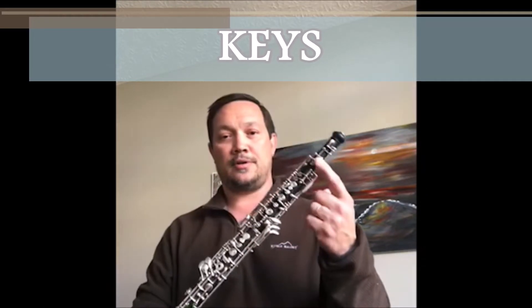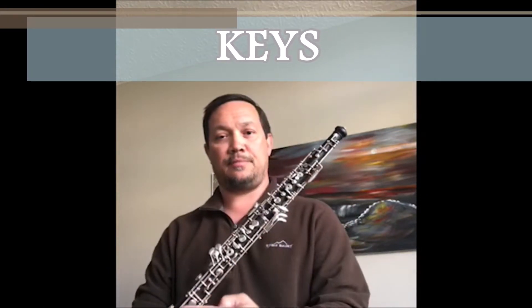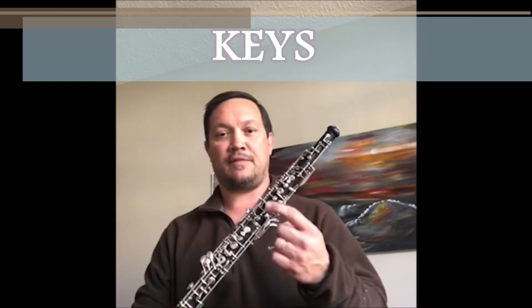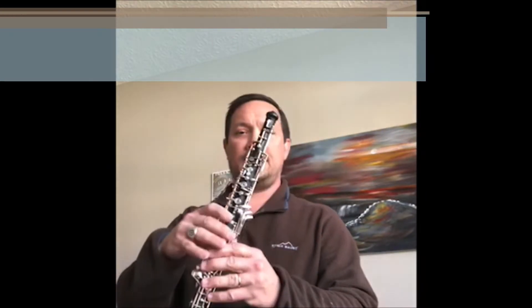The second word I'd like you to know about is keys. The oboe has keys on the front that are made of metal. Some of them have holes in it, and you have to cover the hole with your fingers. This helps change from one pitch to another.